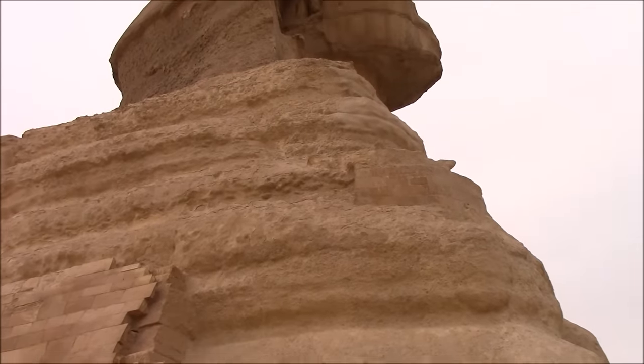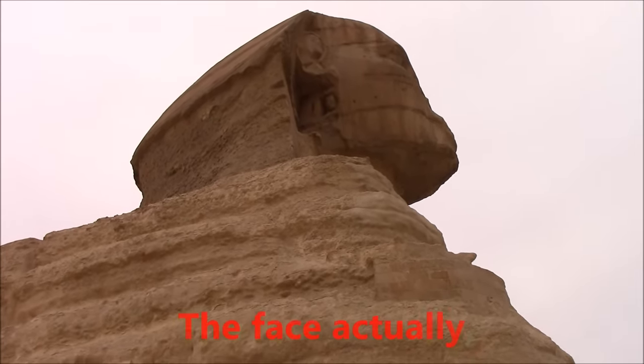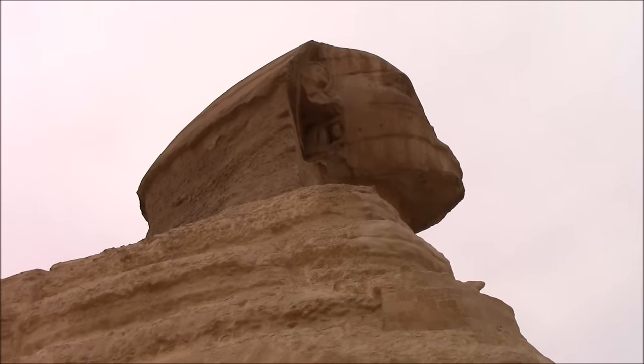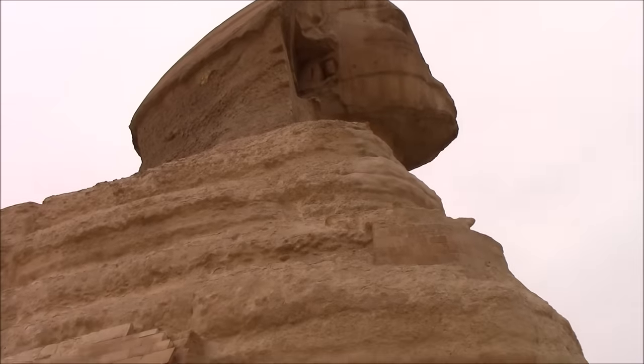But when you get to the head, you can see that the head is barely eroded. And that clearly indicates that the head was re-carved long after this erosion took place.